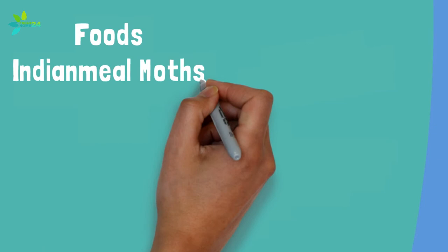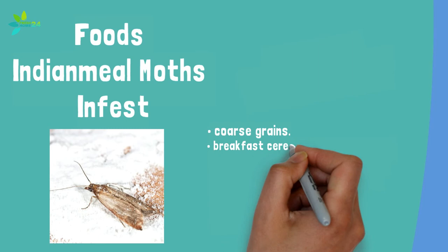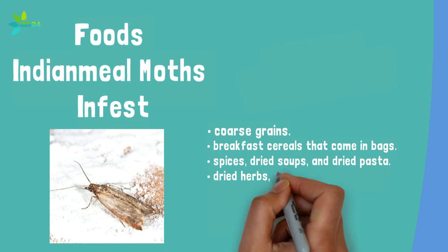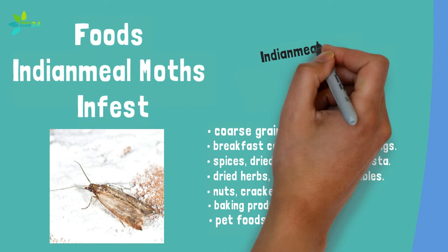Some of the most common foods that attract Indian meal moth larvae include coarse grains such as cornmeal, oatmeal, and grits; breakfast cereals in bags or boxes; spices, dried soups, and dried pasta; dried herbs, fruits, and vegetables; nuts, crackers, and candies; baking products such as cornmeal, flour, and powdered milk; and pet foods such as dry dog and cat foods, flaked fish food, and bird seed.